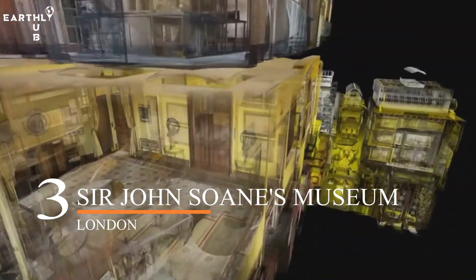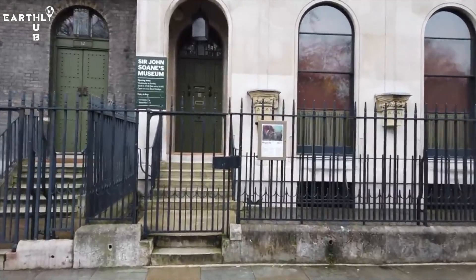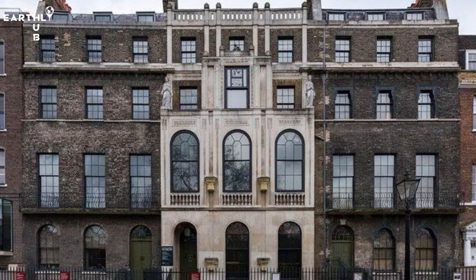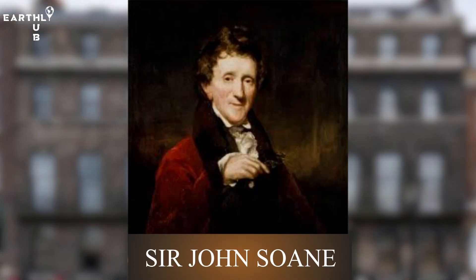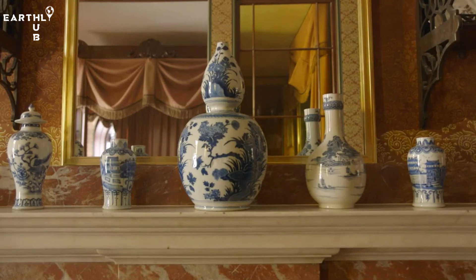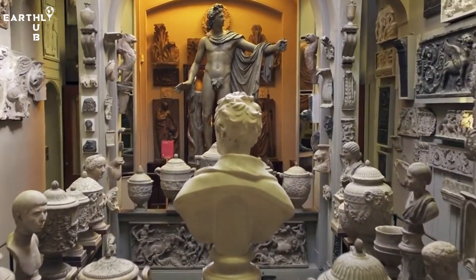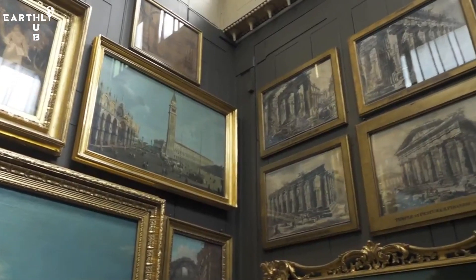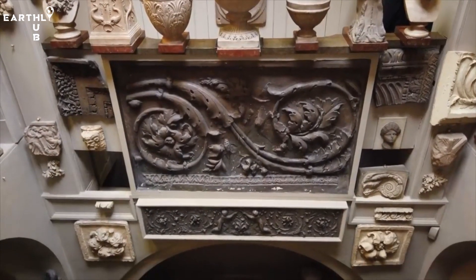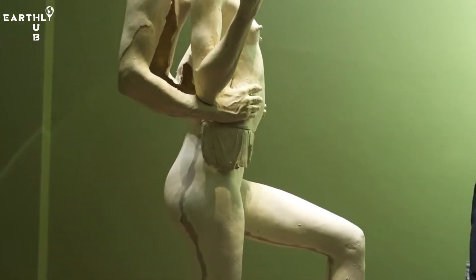And number three: Sir John Soane's Museum. If you're looking for a quirky and fascinating museum in London, you need to check out Sir John Soane's Museum. Located in the former home of Sir John Soane, a famous architect who designed some of London's most iconic buildings, the house itself is a work of art with beautifully preserved Georgian interiors. The real treasures are Soane's incredible collection of paintings, sculptures, and antiques — everything from ancient Egyptian artifacts to stunning Renaissance paintings. One fascinating feature is Soane's use of natural light; skylights and cleverly placed mirrors make the rooms feel bright and spacious, even though the house is quite small.